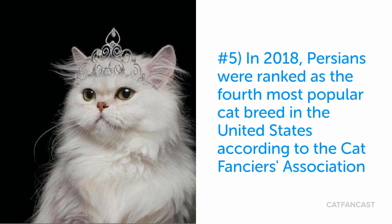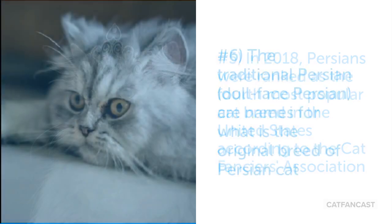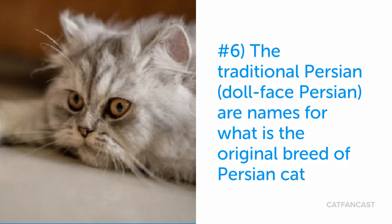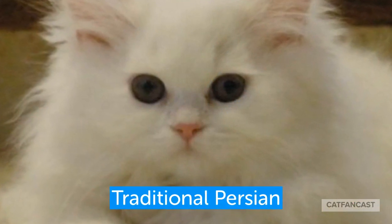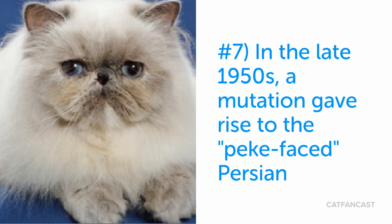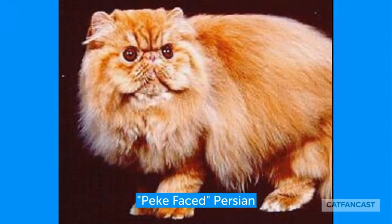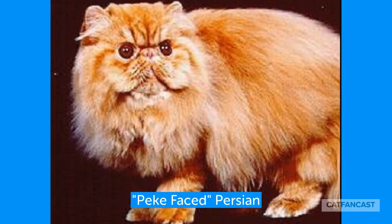Persians are one of the more popular cat breeds in the United States and in the world. The traditional Persian is doll-faced and has less of a flat nose, while the peke-faced Persian is bred to have a flatter nose. The flatter nose can cause breathing and health issues, and many people prefer the traditional Persian.